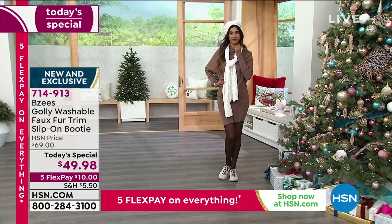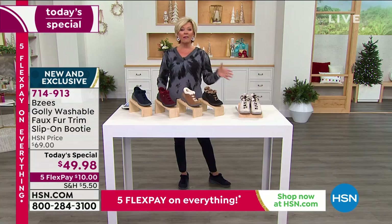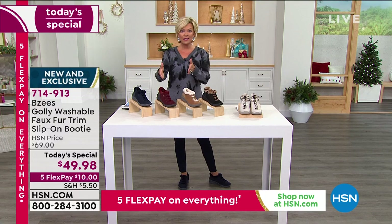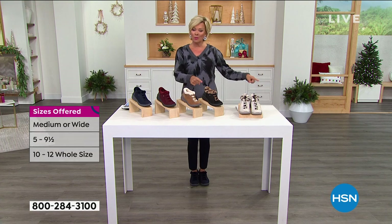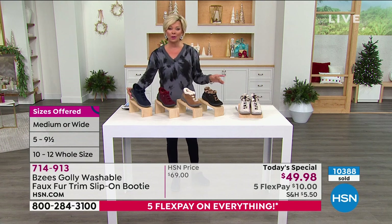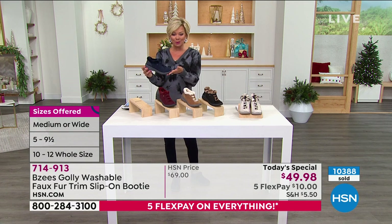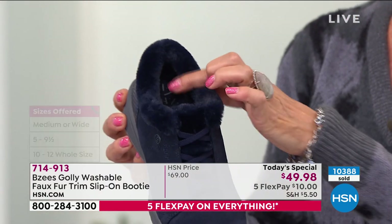Now we're going to share with you all of the details and all of the colors. We have sizes 5 through 12, whole and half sizes, and medium and wide width. Even though we're almost halfway through the quantities for the day, we still have all of your options right now. The most limited is what I chose to wear — it's right here in the navy blue. So we're going to go through the colors and then get into the details.